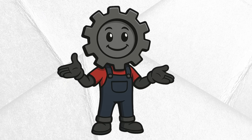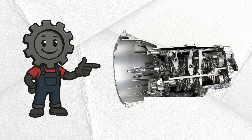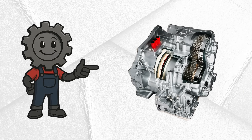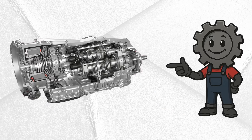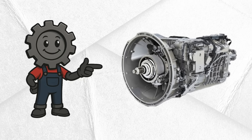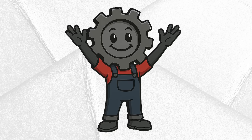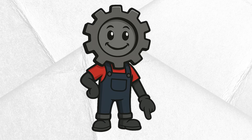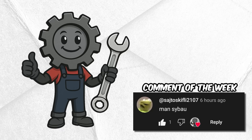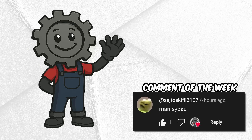So there you have it — the five main types of car transmissions explained: the manual for purists who love control; the torque converter automatic for smooth, easy driving; the CVT for maximum efficiency; the DCT/DSG for lightning-fast performance; and the AMT for affordable convenience. Now I want to hear from you — what kind of transmission does your car have, and do you love it or hate it? Drop your answers in the comments below, and make sure to hit that like button and subscribe for more deep dives into the world of cars.